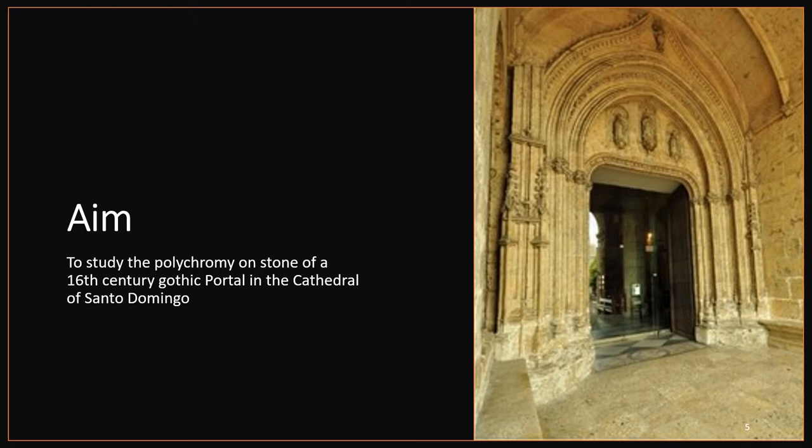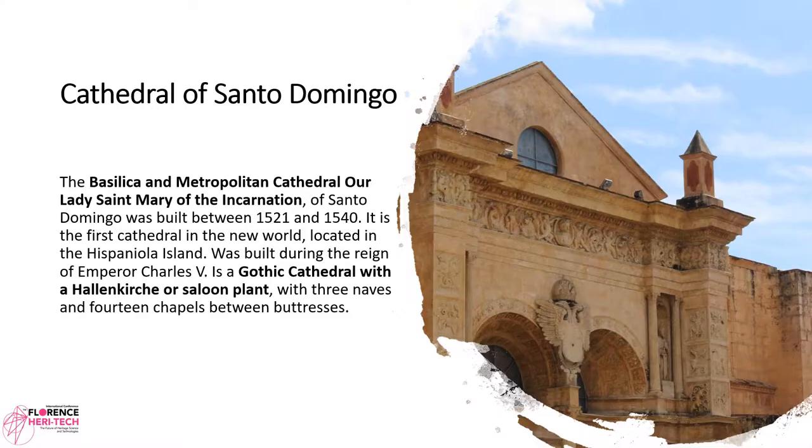The aim of this research is to study the polychromy on stone of a 16th-century Gothic portal in the Cathedral of Santo Domingo. The Basilica and Metropolitan Cathedral Our Lady Saint Mary of the Encarnación of Santo Domingo was built between 1521 and 1540. It is the first cathedral in the New World, located on the Hispaniola Island, built during the reign of Emperor Charles V.